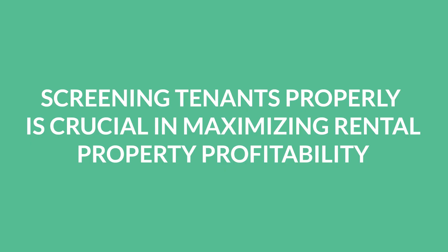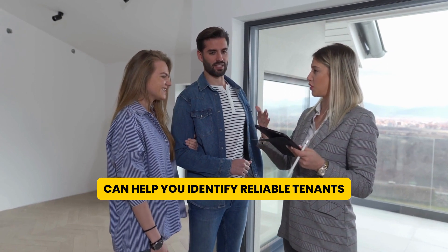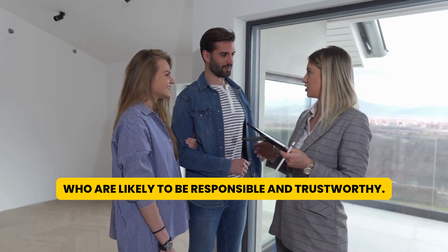Fifth, screening tenants properly is crucial in maximizing rental property profitability. A thorough background check, credit check, and rental history check can help you identify reliable tenants who are likely to be responsible and trustworthy.